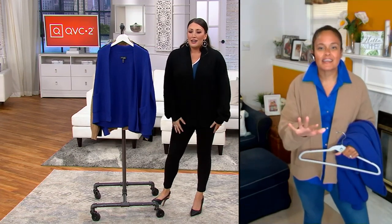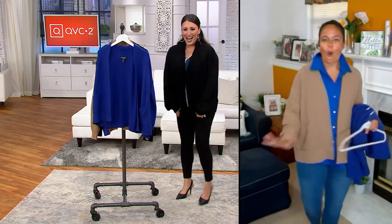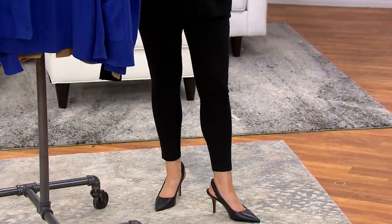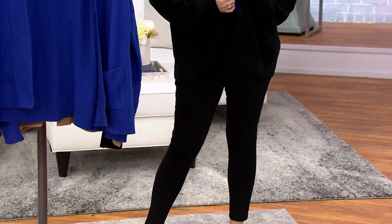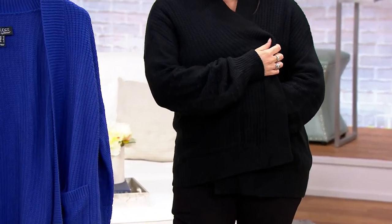I love that you slip that on with your black leggings and your shoes — that's a chic moment. I feel like all of a sudden I'm very fancy and I'm going somewhere very cool, which probably is, in my case, the grocery store.